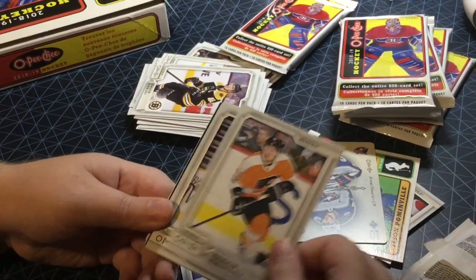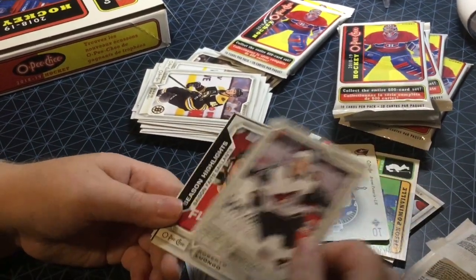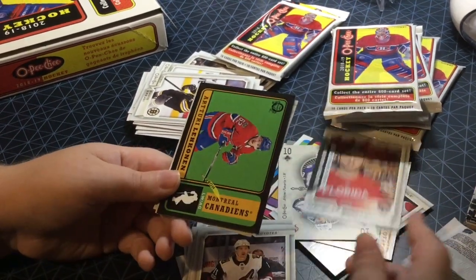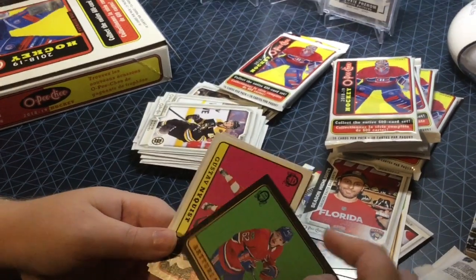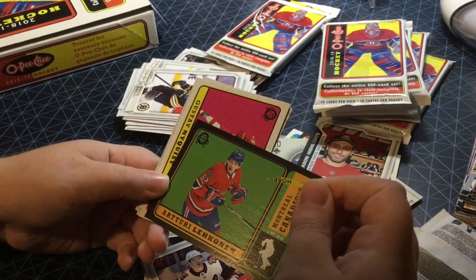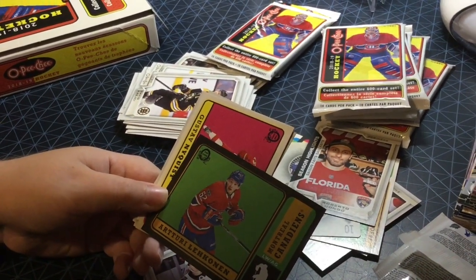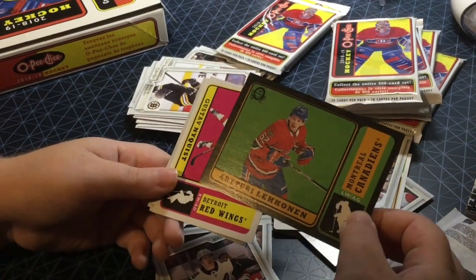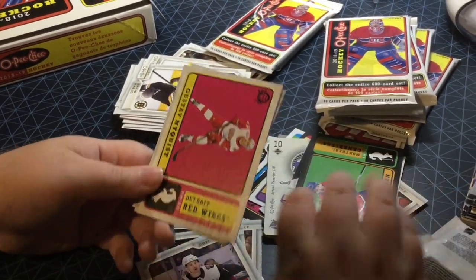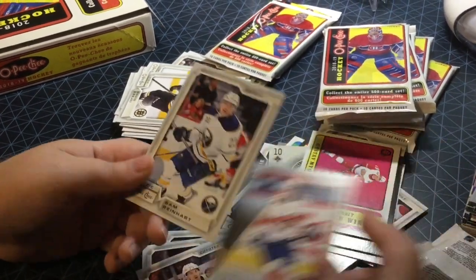Ryan McDonagh, Travis Konecny, Kyle Turris, Joel Eriksson Ek, Brendan Perlini season highlight, Roberto Luongo. And we got an Artturi Lehkonen retro — numbered to 100, 60 of 100, nice. Gustav Nyquist retro, Dennis Malgin, and Sam Reinhart.